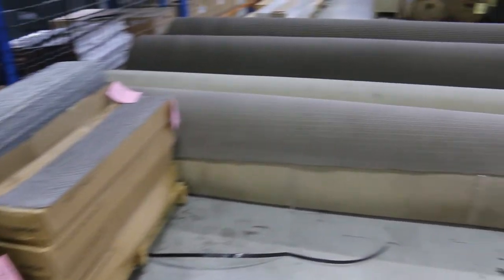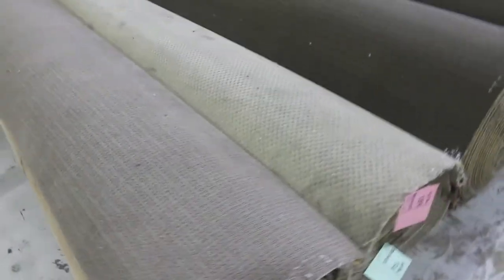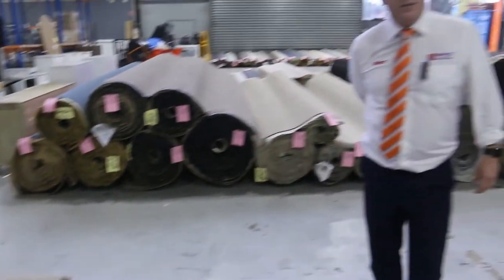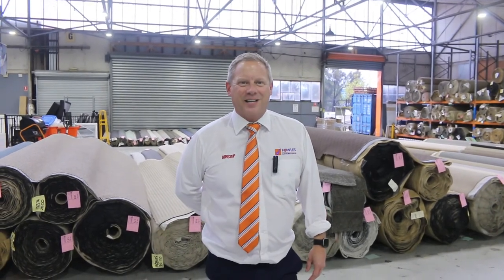And then through here, just the last couple of rolls — some brown poly rolls — again $30 a broadloom metre. So there's plenty to look at tomorrow. Make sure you also check out the timber and home renovators auction — they've got plenty as well. Look forward to seeing you here tomorrow at 10am. Thanks for watching.